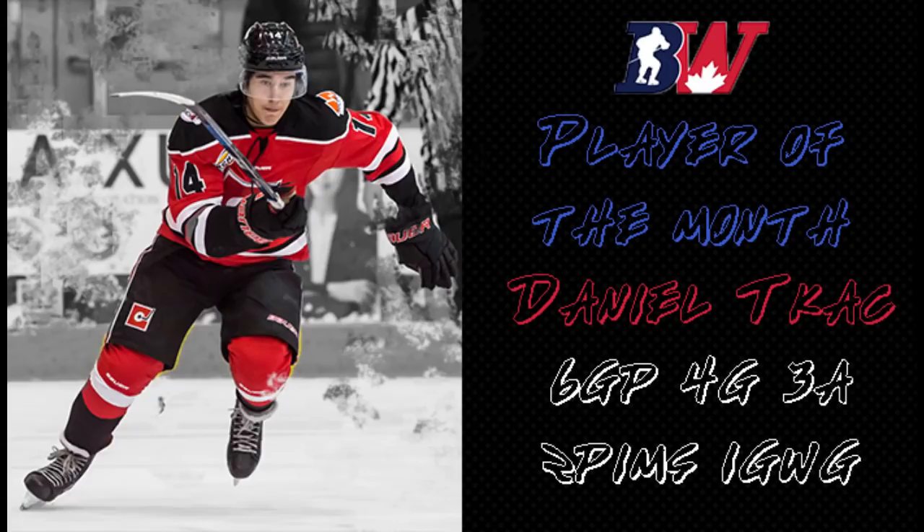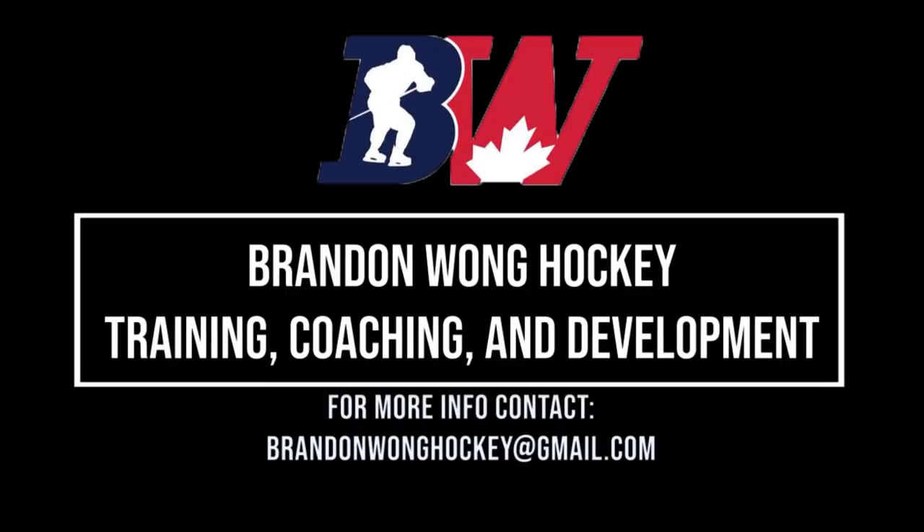He has been the offensive leader for the Centennials this season, nothing changing tonight. Daniel Tack getting the first goal of the night — he's on fire!